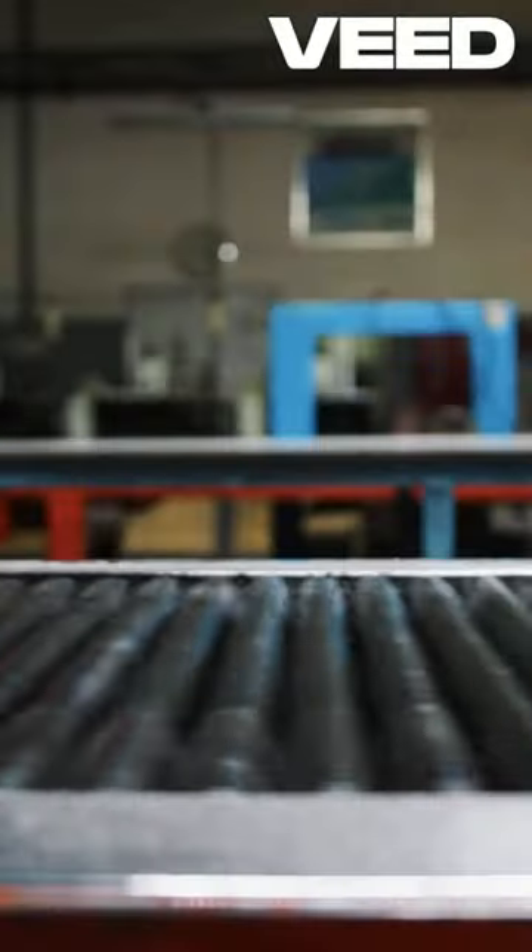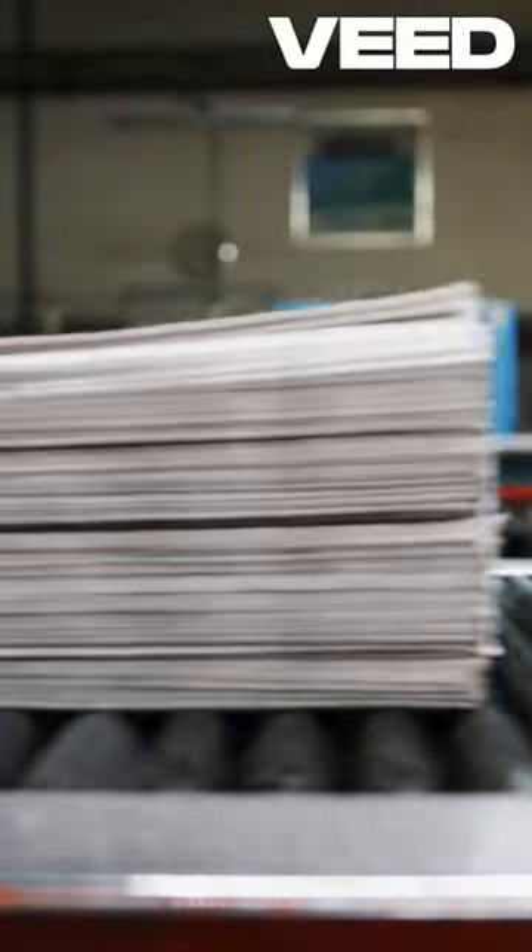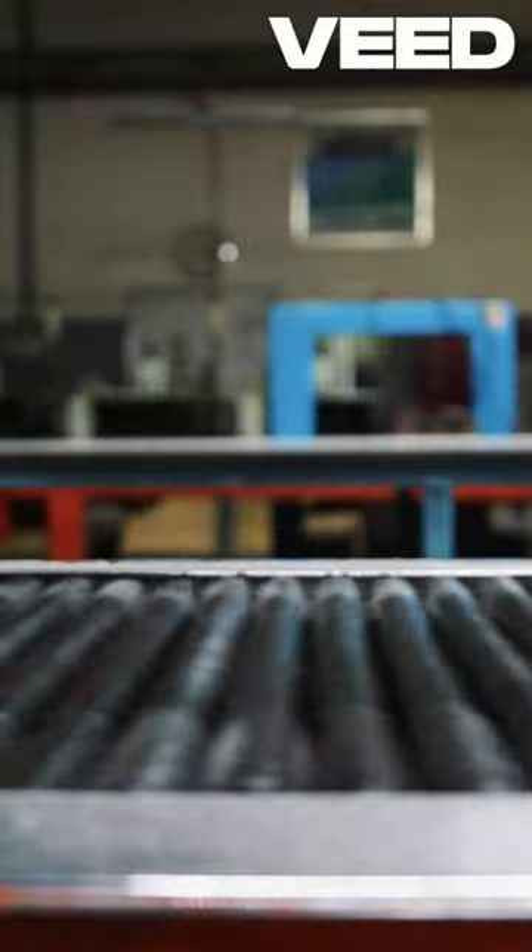Even under the most scrutinizing magnification, a 10.0 is flawless, with perfect centering, no wear, no color breaks. Essentially, it's the comic that looks like it just left the printer, in perfect condition.